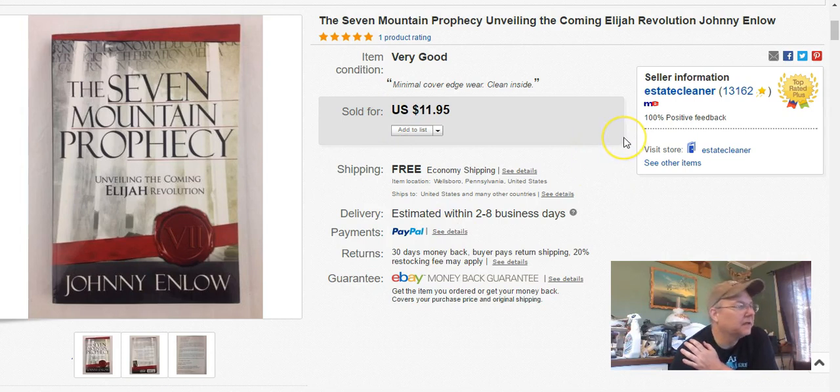Seven Mountain Prophecy book — I paid $1.29 at Goodwill. I listed it February 26th, sold it May 29th, and I got $12 free shipping.